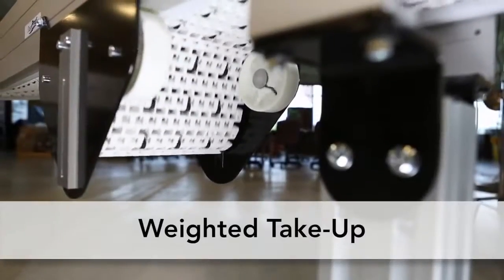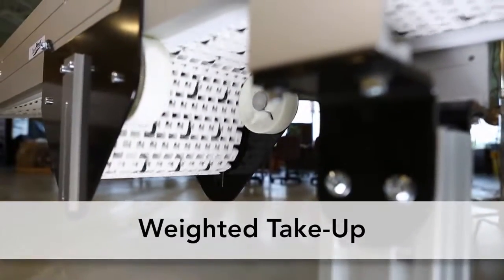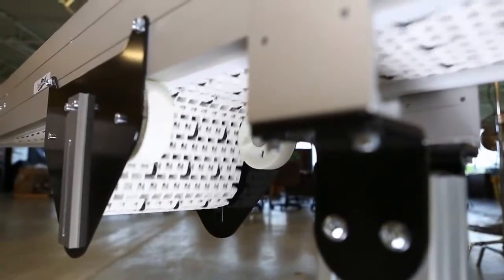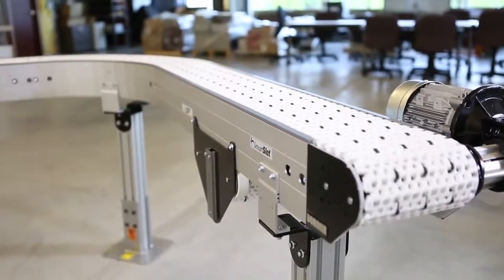The Compact Weighted Take-Up is standard on all curved conveyors and conveyors with nose bar transfers. It's designed to prevent catenary sag, eliminate potential pinch points for safety, and free up the end of the conveyor.